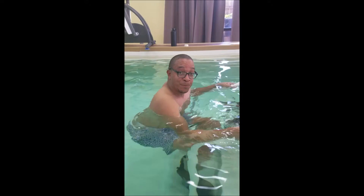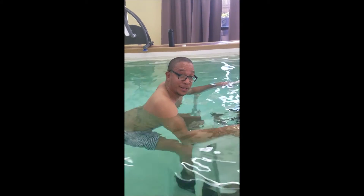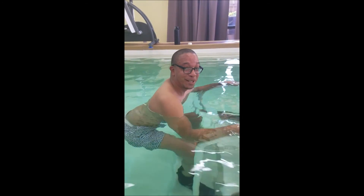And Eric, how does it make you feel to be able to think, hey, I'm going to be able to stand up straight one day? Like a million bucks.